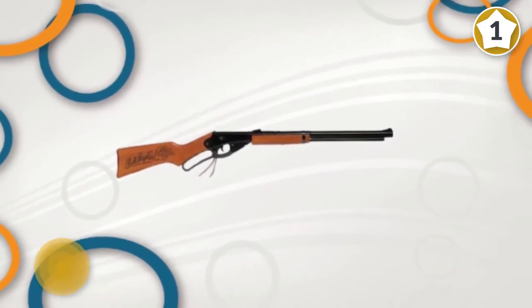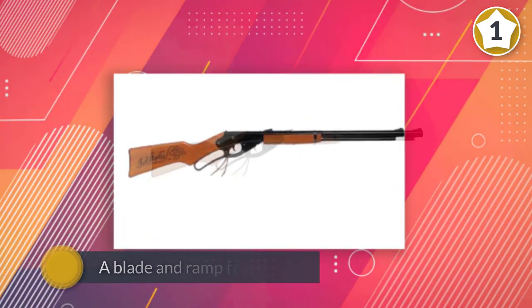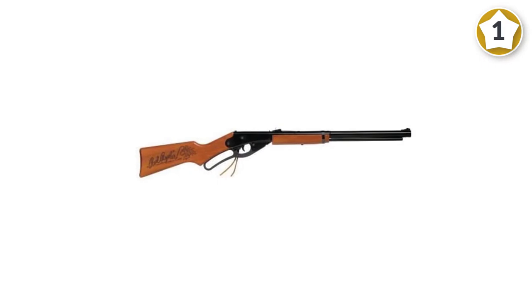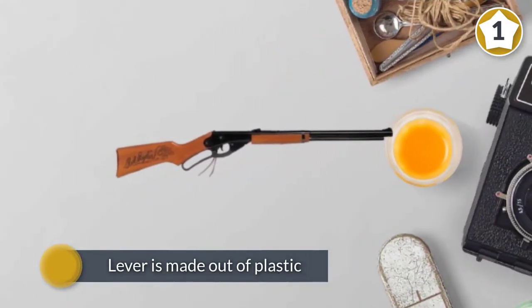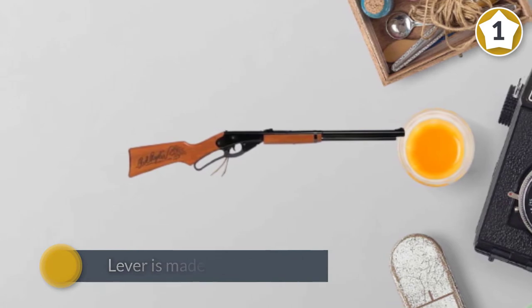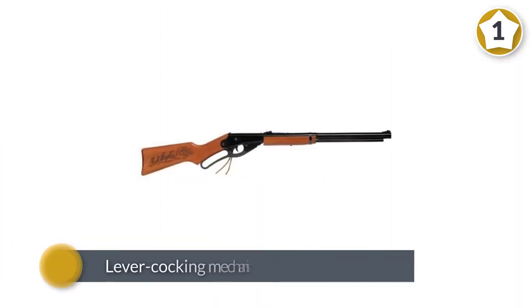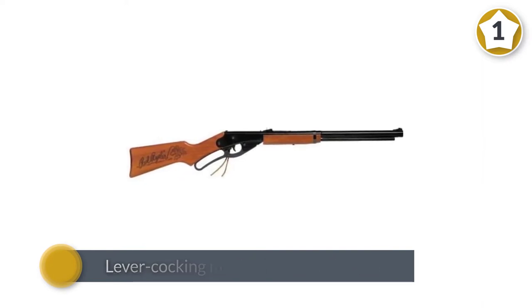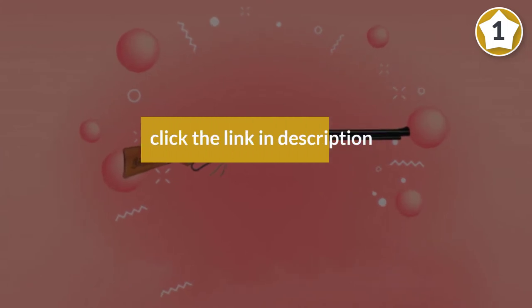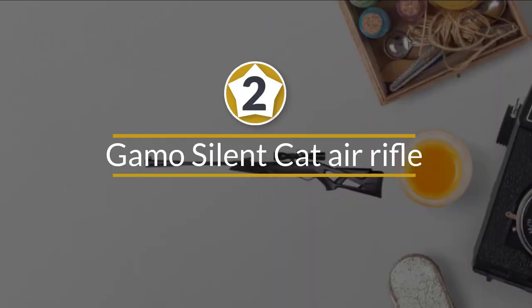These features make it easy and fun to use. One of the things we liked about this model is that it has a sturdy build. Even though the lever is made out of plastic and not metal, it's strong and durable. The lever cocking mechanism is easy to use, so the rifle is suitable for children who shoot under adult supervision.